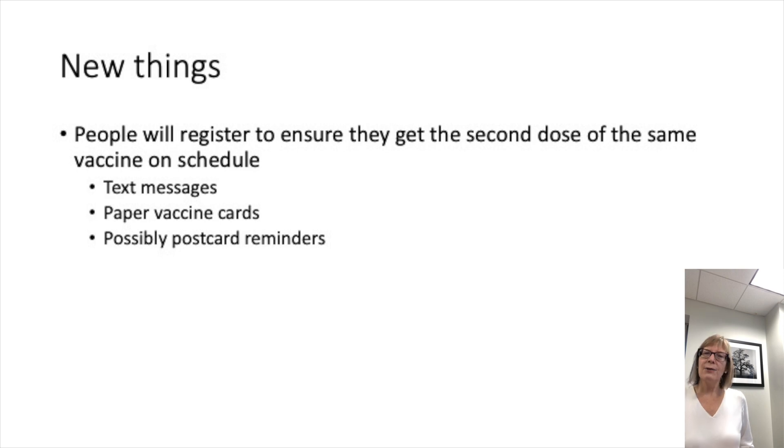Another question you might have is how this vaccine is going to be administered. It's just an injection like any other vaccine. There is one vaccine candidate administered by a kind of gun, but it is not one of the ones likely to get authorization right away. All the rest are administered using a syringe — a simple injection like any other vaccine.